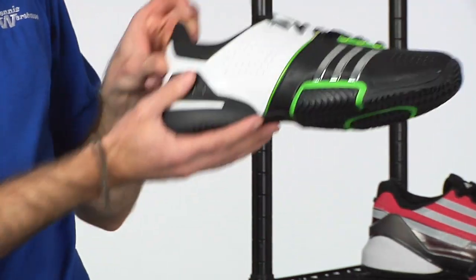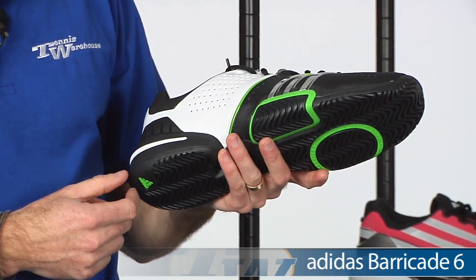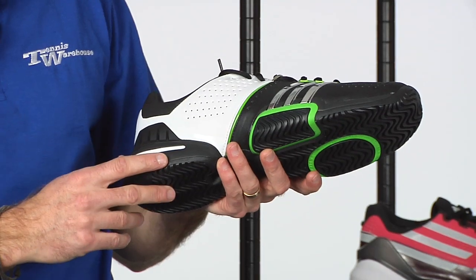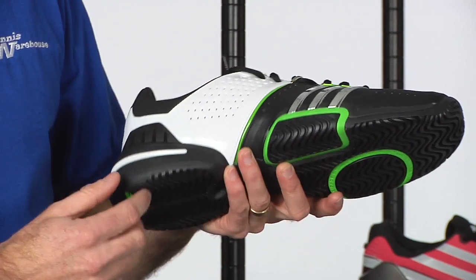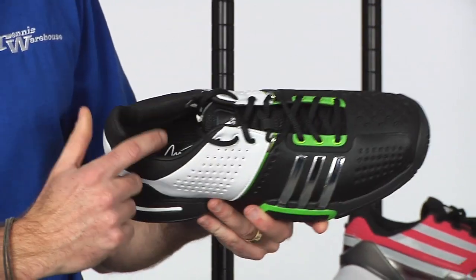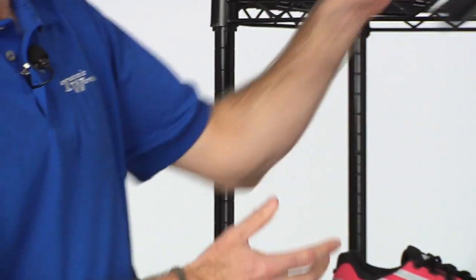Talking of good shoes, here we have the Barricade 6, this one in the Murray colorway. We have a ton of information out there on this shoe — we've reviewed it — and it is just a really great hard-court shoe with tremendous support. This one is in the Andy Murray colorway and actually features his signature on the insole of the shoe.